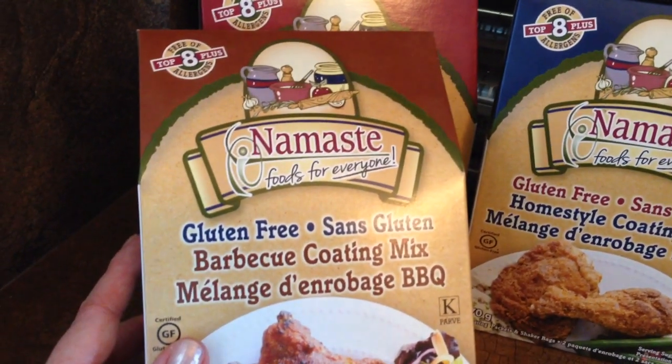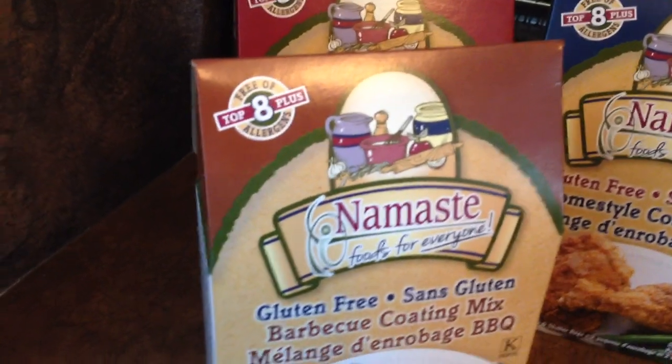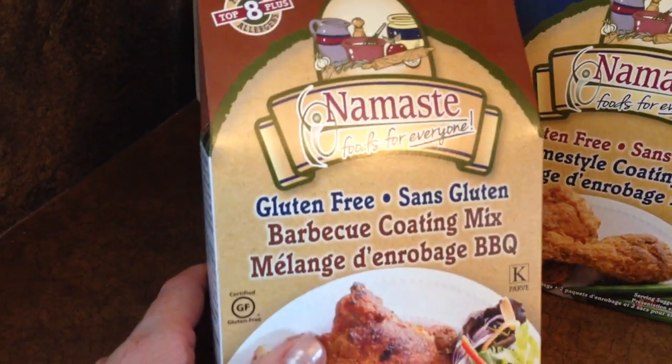The only thing of theirs I've tried that I haven't liked is their little soup cups — they were not good. I've got to do a gluten-free win-and-fail video at some point, because I've been testing out quite a lot of stuff.